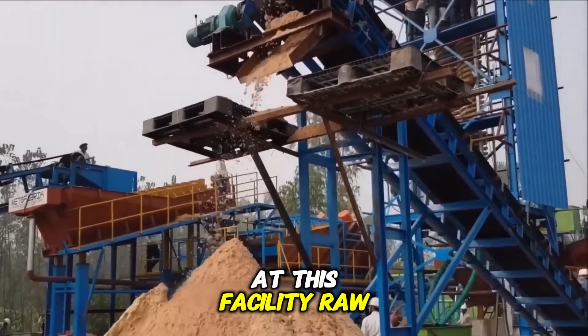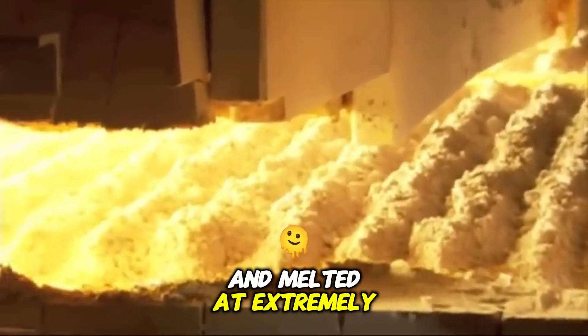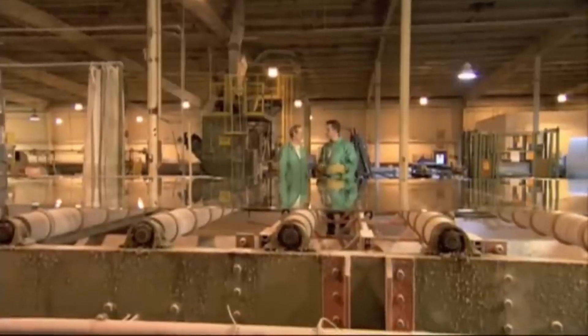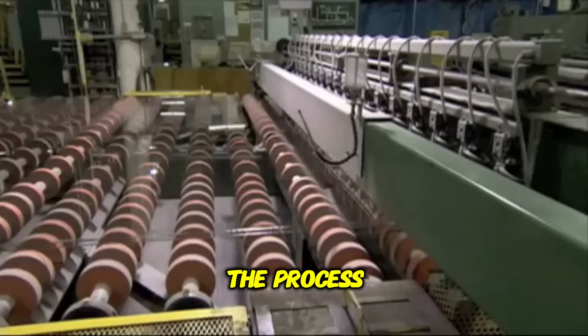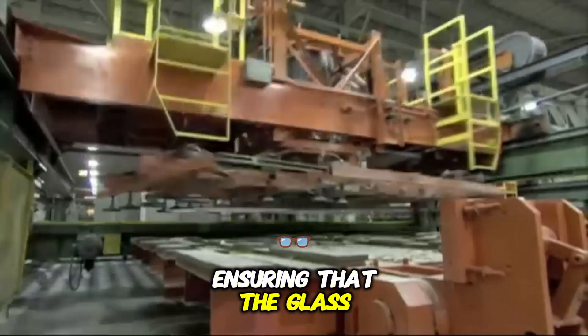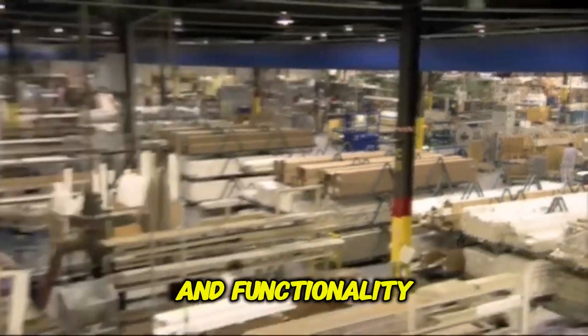At this facility, raw materials like sand, soda ash, and lime are carefully mixed and melted at extremely high temperatures. This molten mixture is then formed into sheets of glass, which are cooled, cut, and packaged before being transported to window factories. The process is a blend of science, heat, and precision, all aimed at ensuring that the glass we rely on every day meets the highest standards of quality and functionality.